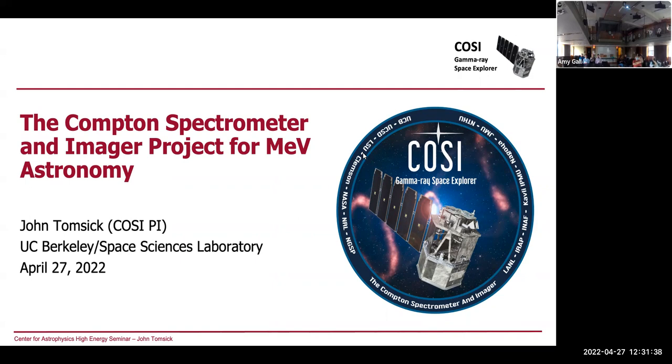Today we're going to be hearing from John Tomsic. John got his bachelor's in physics at UC San Diego, followed by a PhD in physics from Columbia University. He then went on to do a postdoc and researcher position at UC San Diego, and then a researcher position at UC Berkeley Space Science Laboratory, or SSL.